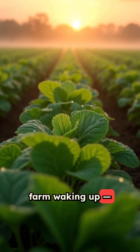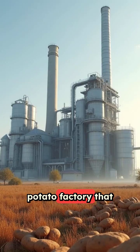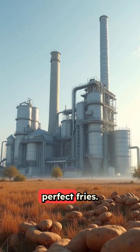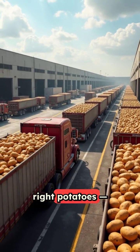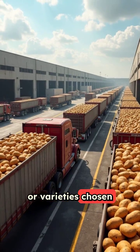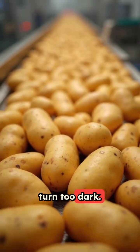Imagine a potato farm waking up, not for dinner in your kitchen, but for a giant potato factory that turns tubers into perfect fries. Factories pick the right potatoes, usually russets or varieties chosen for high starch and low sugar, so fries stay fluffy inside and don't turn too dark.